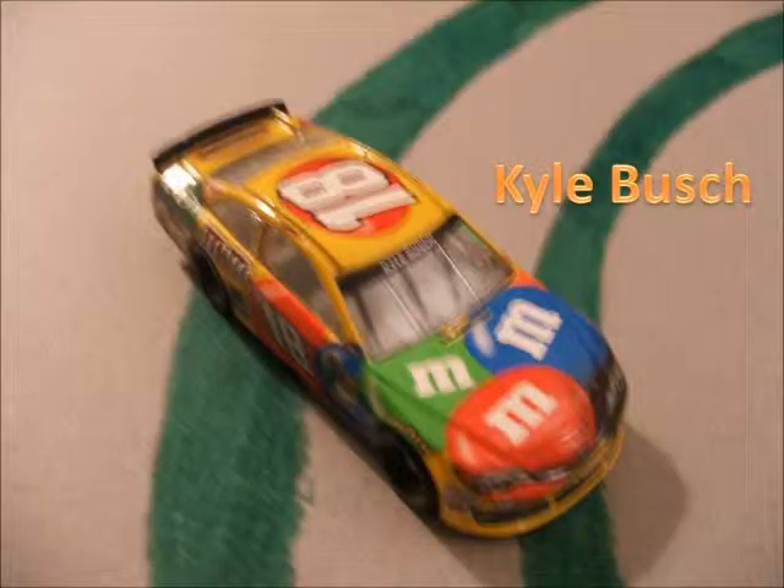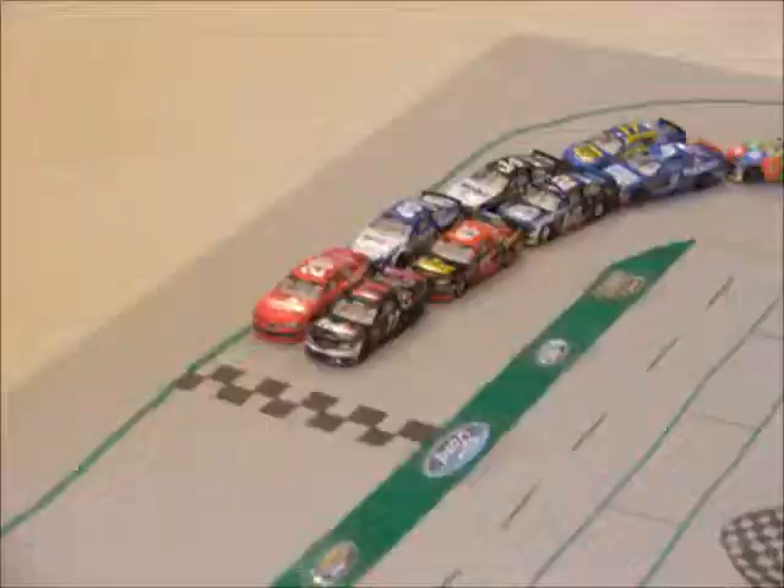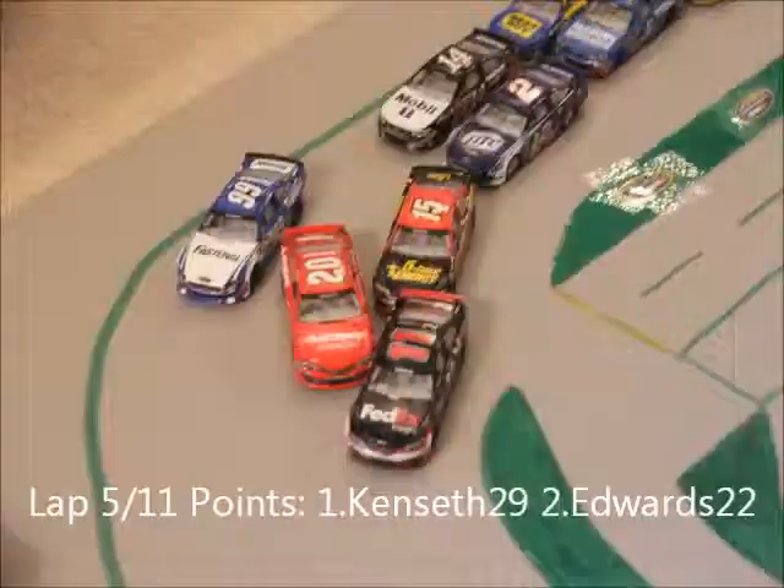Hillman's out of the way and Kyle Busch goes around. The caution is out for the first time. Here's another look — going into turn one, looks like the 18 got into the 11. The 11 got loose and came down and ran into him. And now Denny Hillman will lead us back to the line on lap five.